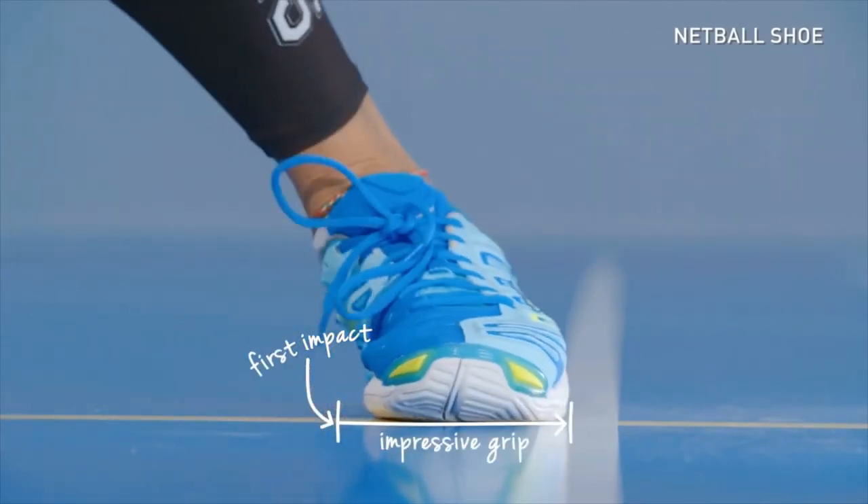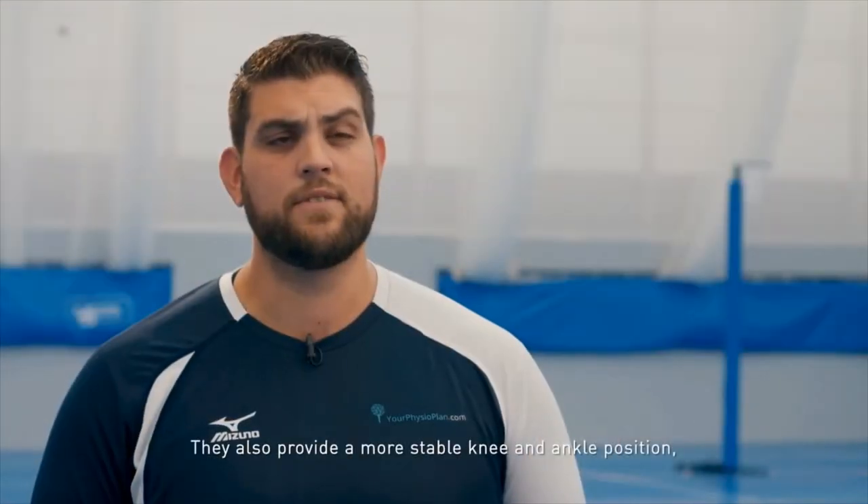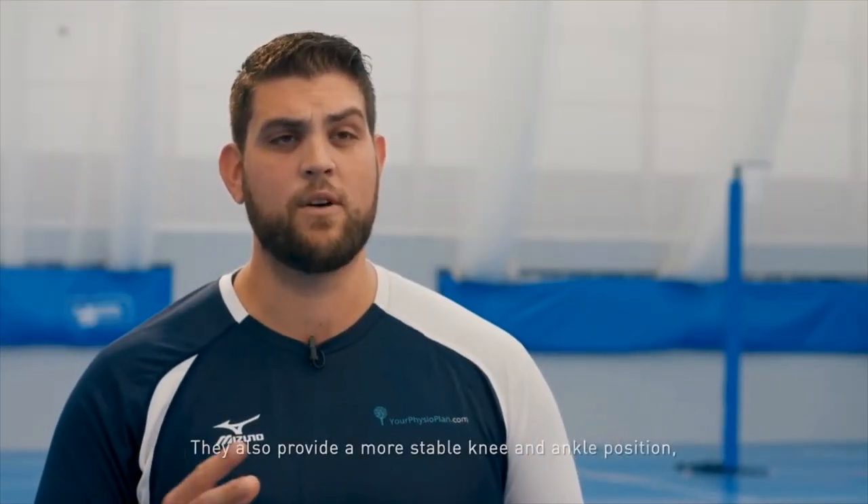The benefit of a netball shoe over a running shoe is they are designed to give you more stability and allow you to change direction with better grip, and also allow you to get a more stable knee and ankle position when coming down from a height, therefore reducing the risk of injury in those joints.